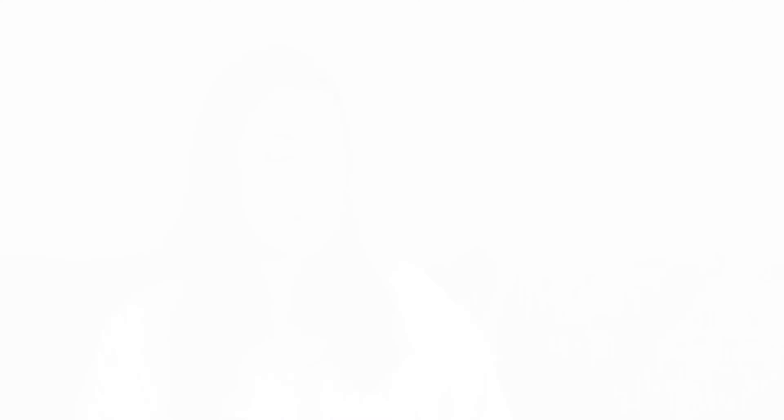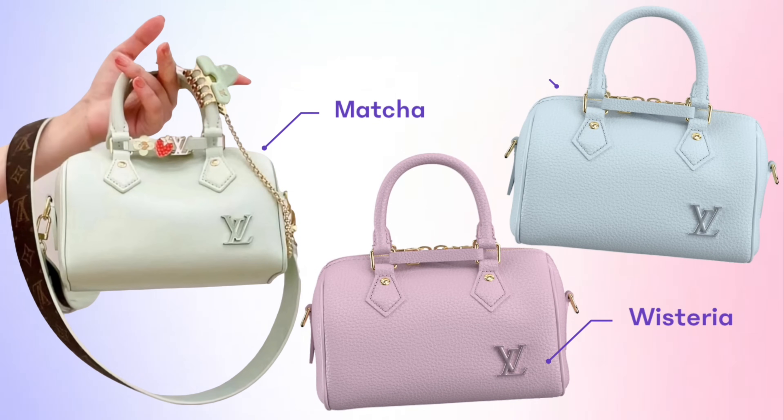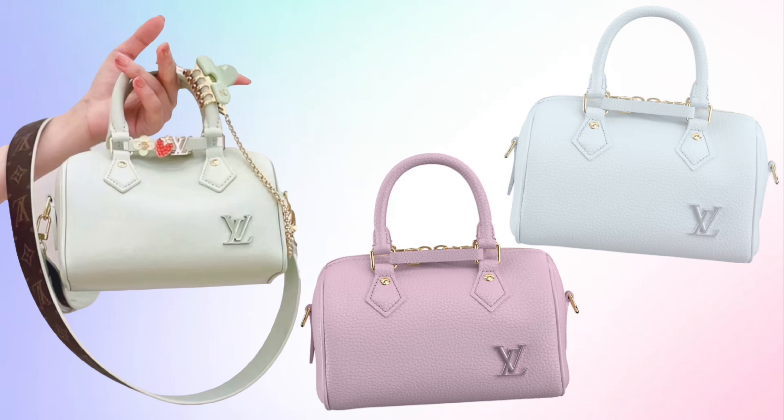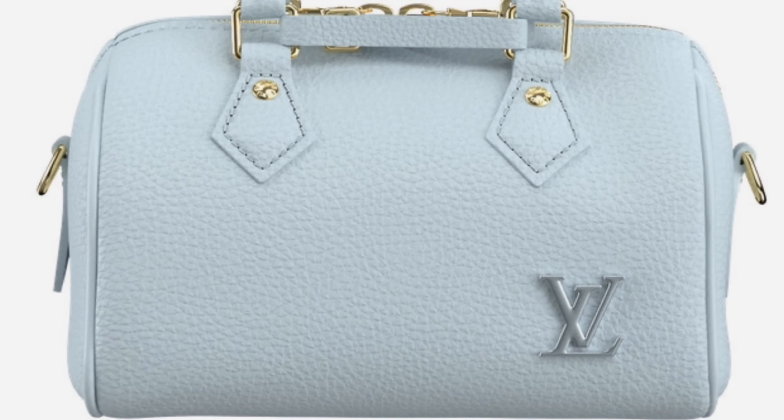In leather we have three pastel colors: a light purple which is Wisteria, a light green which is Matcha Green, and a light blue — all in a pebbled leather. I'm not sure exactly what leather it is, but from looking at the photographs it looks like Torreon leather. Those are all the bags available. All the prices are the same whether you get canvas or leather.